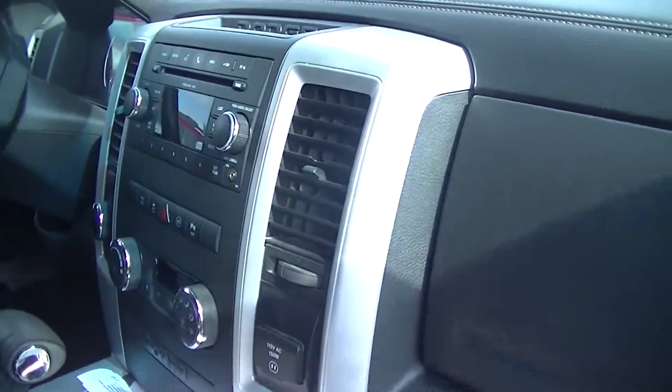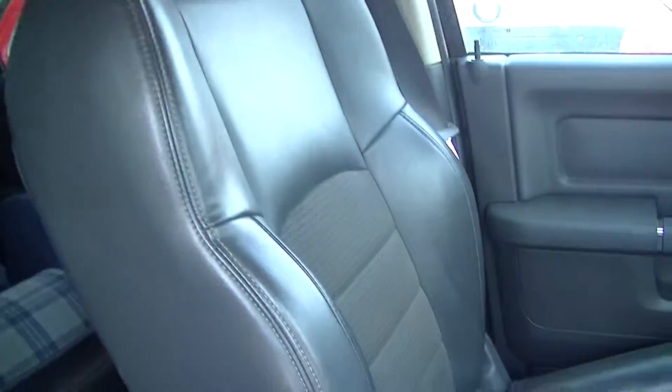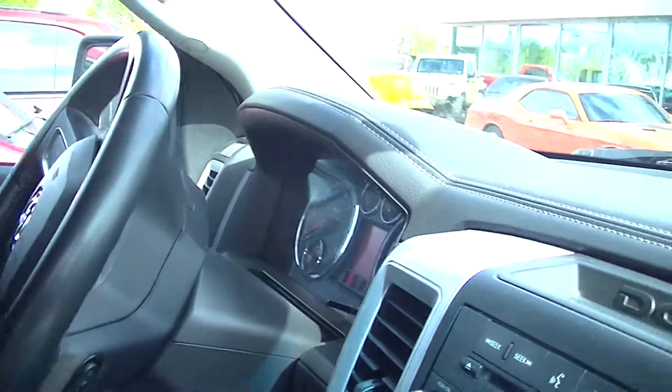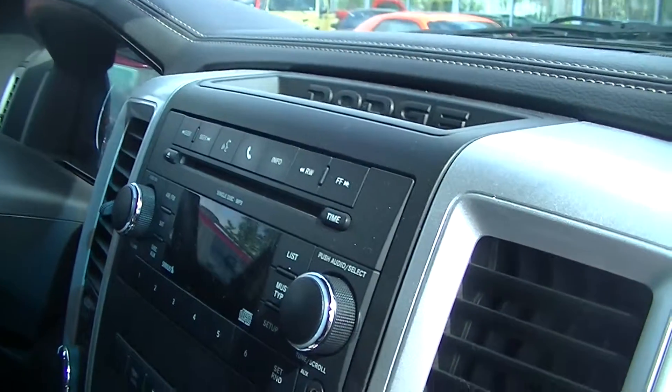A little shot of the interior here. It's got the half leather, half cloth seats, premium cloth seating, leather-wrapped steering wheel, and Bluetooth U-connect for your phone.